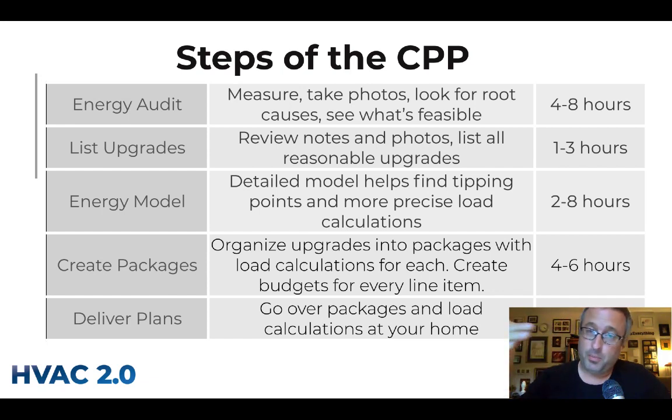The fourth step is to create packages, where all the upgrades get organized into a few packages — could be two, could be five, depending on the house. Each package with insulation and air sealing measures gets its own load calculation. Each of the 30 to 50 upgrade items gets two budget figures: a likely cost and a lower cost — for example, if there are two equipment options or if you plan to DIY things like blowing attic insulation. This whole process takes 15 to 30 hours.